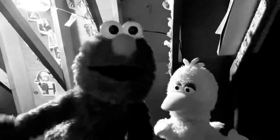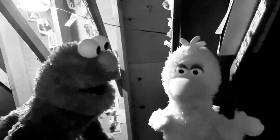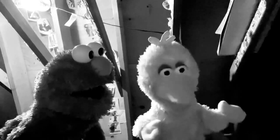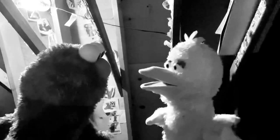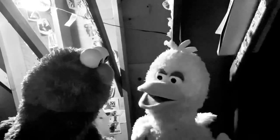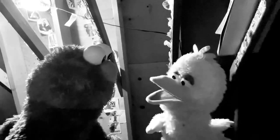What happened next is Elmo put his writing to the test. Yes, Elmo took that writing and he put it to the test. Would the word that Elmo'd written work for anyone who read? Would each and every reader know what Elmo's writing said?